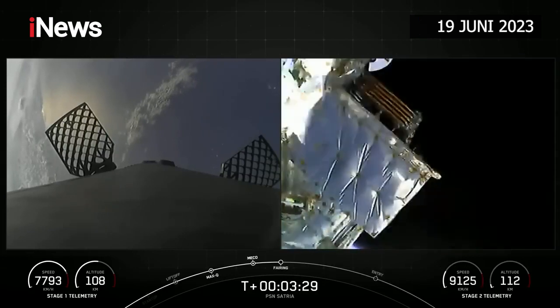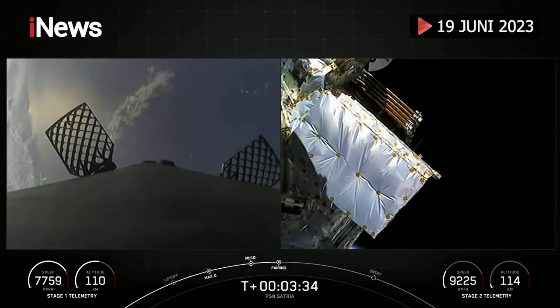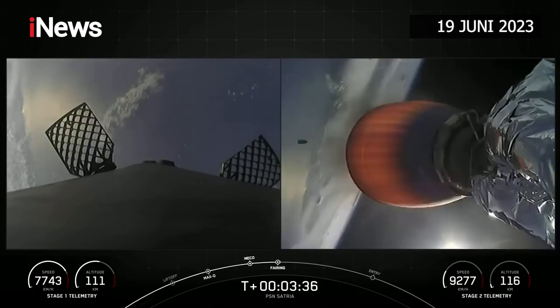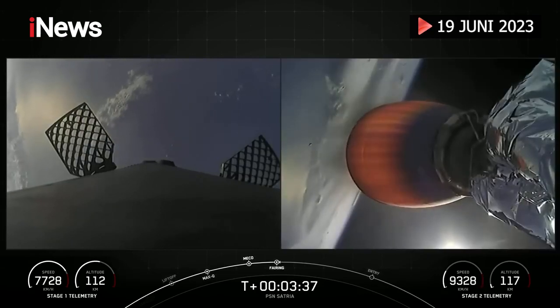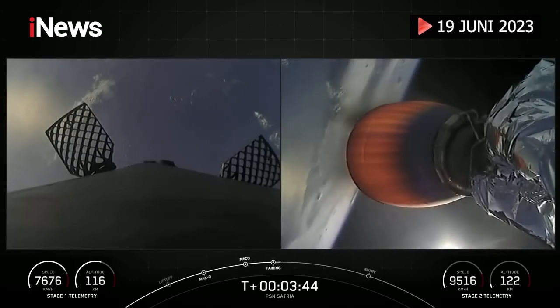Fairing separation confirmed. Reusability is part of our secret sauce here at SpaceX. With that confirmation of fairing separation, we know that both of those fairings are coming home again — one of them is flying for the seventh time and the other for its ninth.